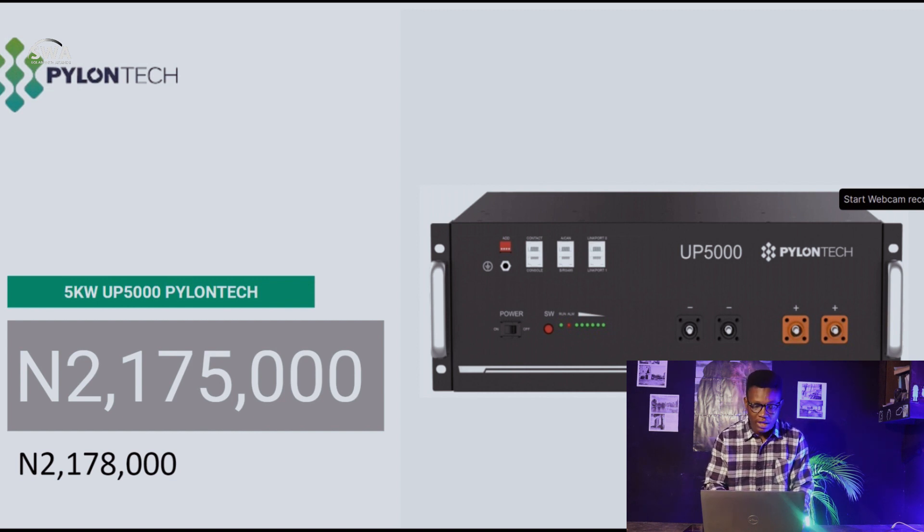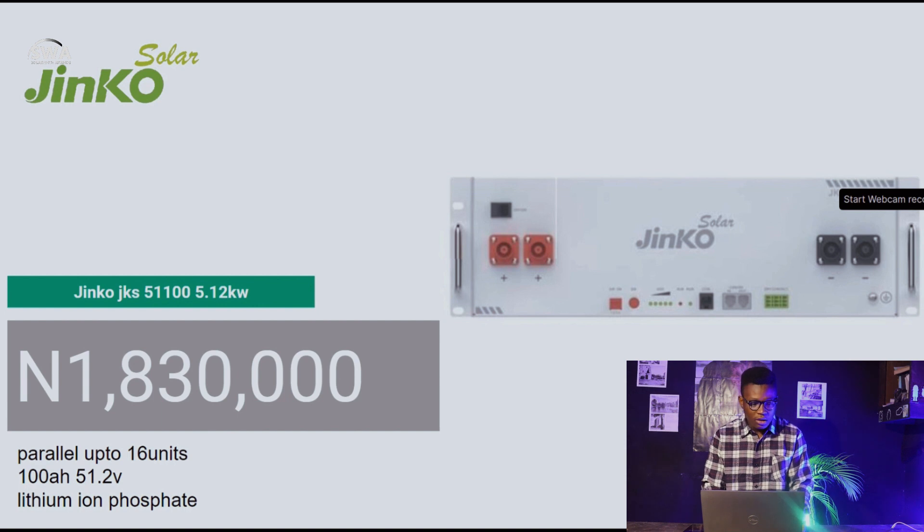I'm not very sure what prices will look like today, since some distributors haven't yet changed their prices. I'm not doing this by converting the dollar rate to naira myself — that wouldn't make sense if you go to the market and prices are still the same. This is the actual price for the UP5000. If you find different prices, please jump in the comment section and let me know.